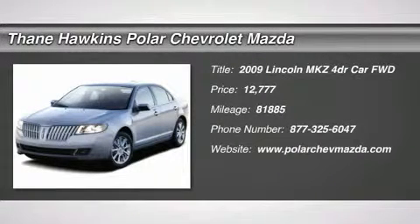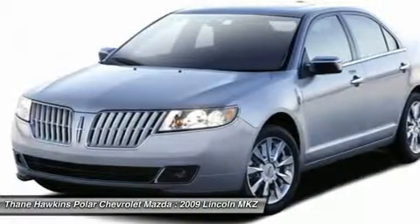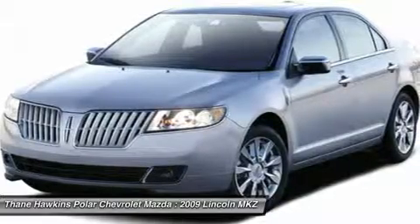The 2009 Lincoln MKZ. With sharp angles, sleek lines, and a sculpted body, the Lincoln MKZ has an impressive stance and a dynamic design.